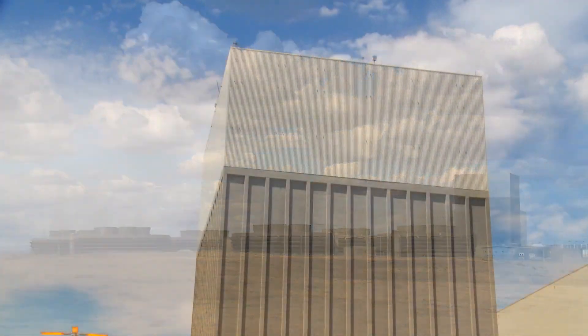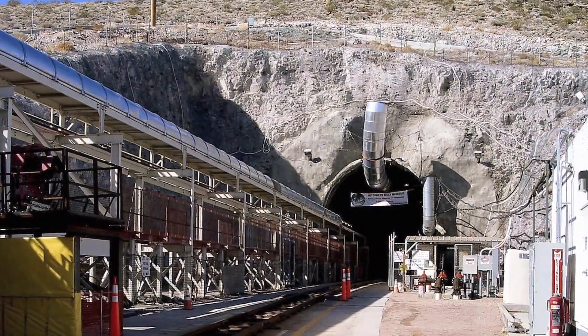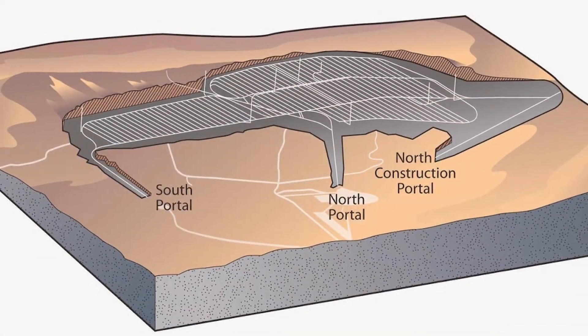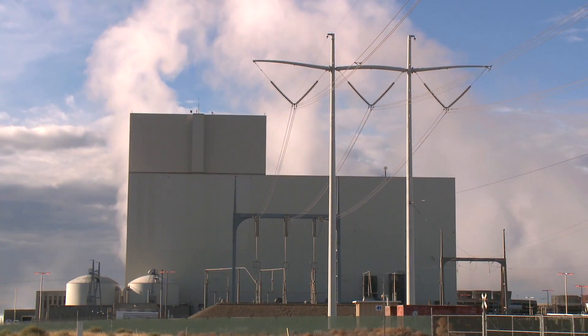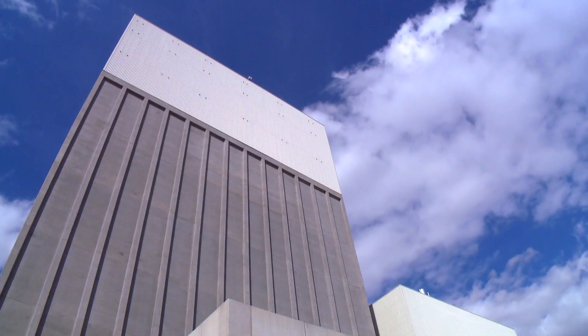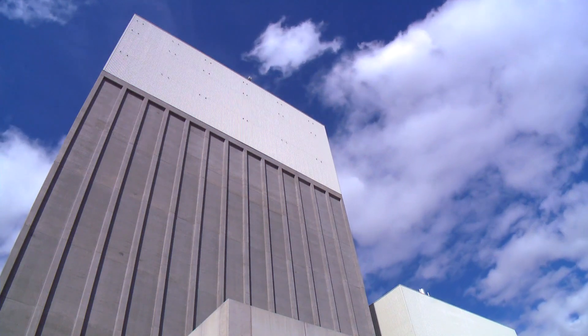This is why nuclear power is the safest form of energy we have in America. So do we need a long-term or interim repository for used nuclear fuel? Absolutely. But with climate change and concerns about CO2 emissions, we shouldn't throw away what is our best tool to fight it in the electricity sector — nuclear energy.